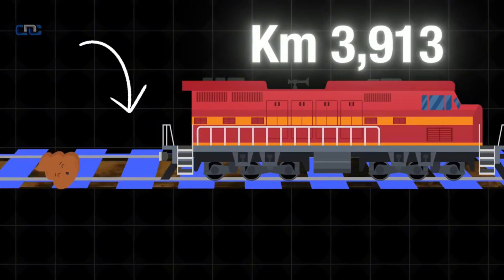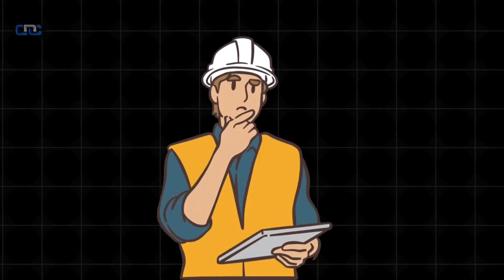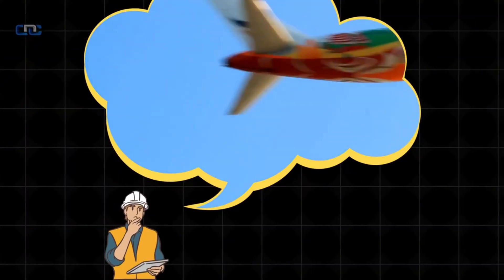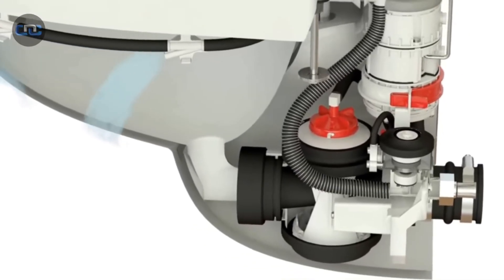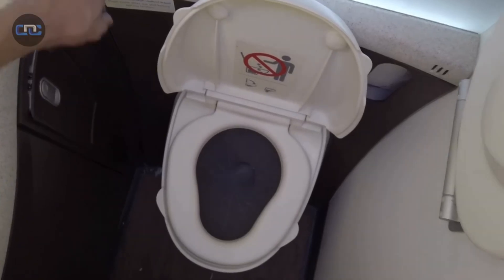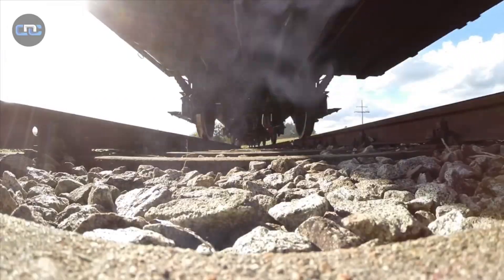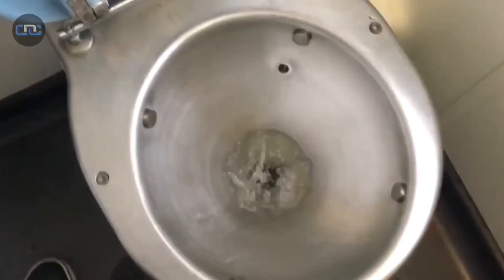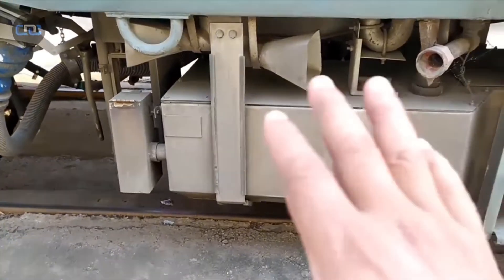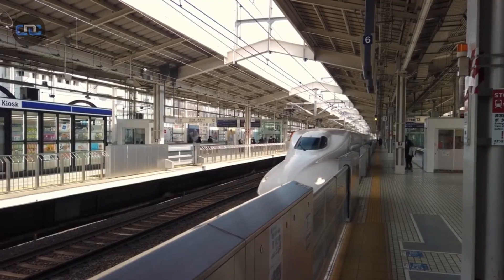That unhygienic era ended abruptly when railway engineering looked strategically toward the skies. Inspired by the high-pressure vacuum suction systems developed for aviation, modern trains adopted a complete paradigm shift. Today, each flush is absorbed by a powerful vacuum system and directed into hermetically sealed retention tanks — nothing is left behind and nothing is released into the environment.